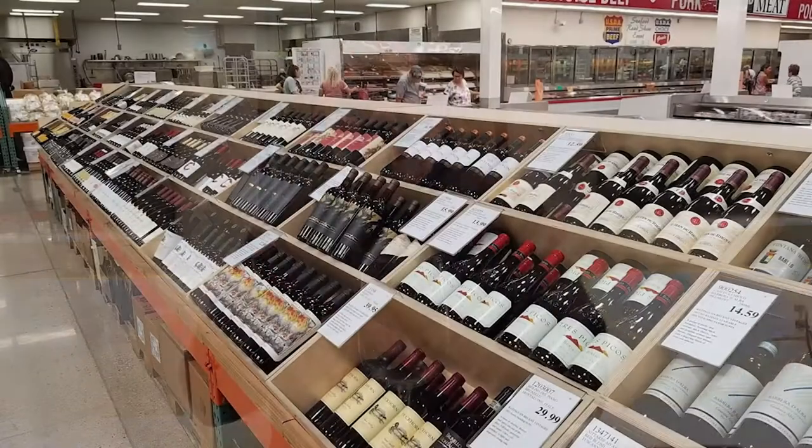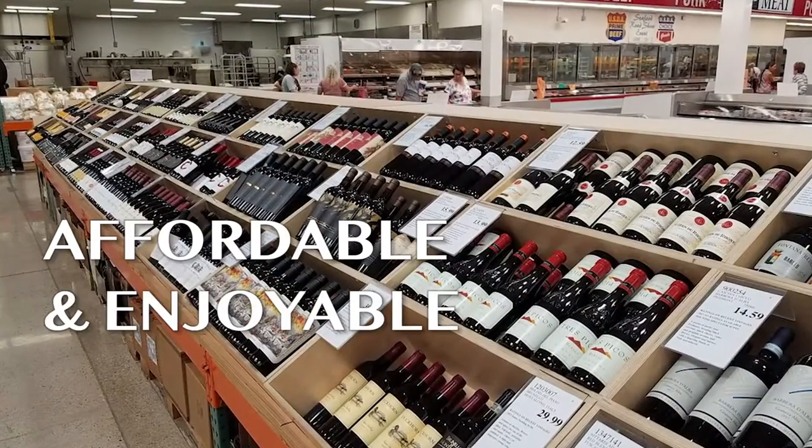It's a little known secret — probably a well-known secret, maybe a great secret, nobody knows — but this is a Costco wine. Very affordable and enjoyable.